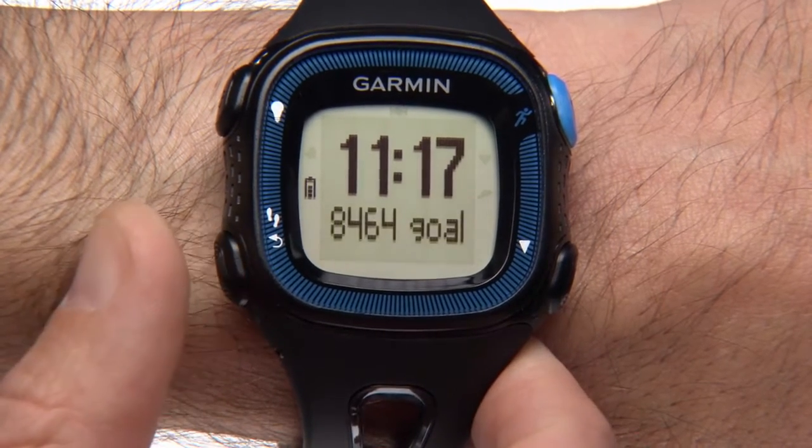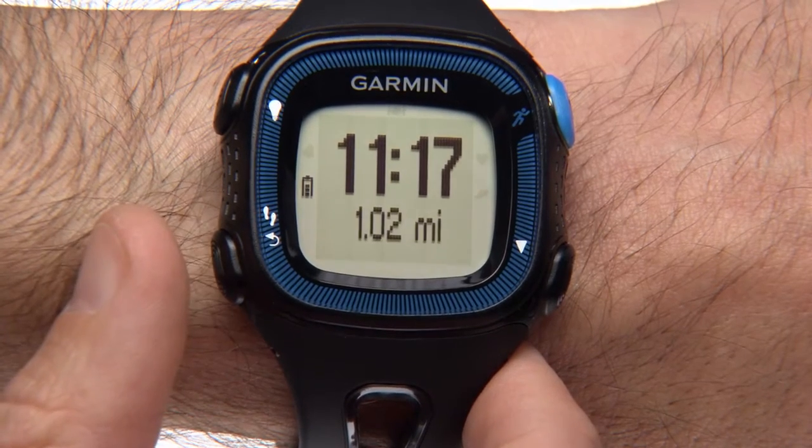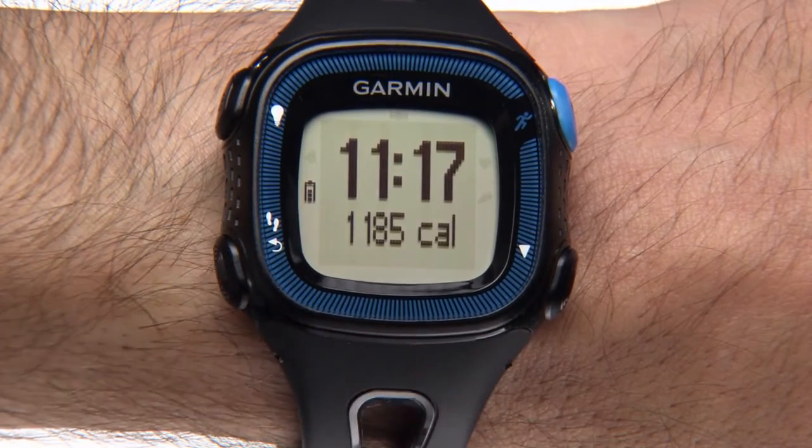Press the Steps key again to see your daily step goal, which includes your distance traveled during recorded runs. One more key press shows your total calories burned for the day.